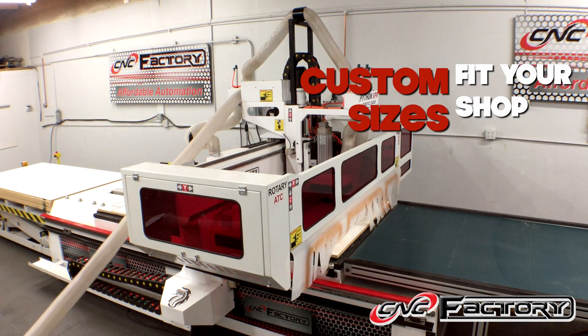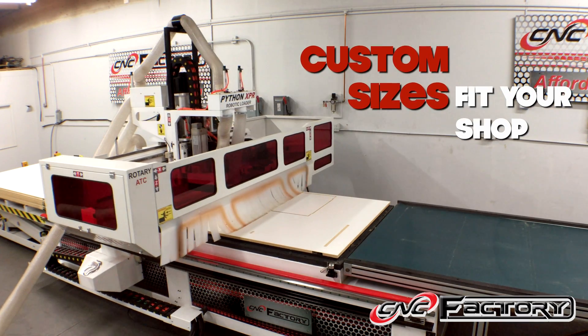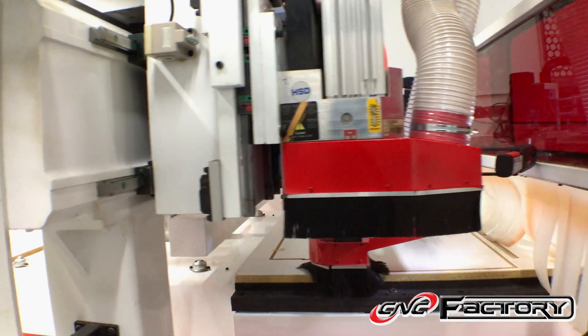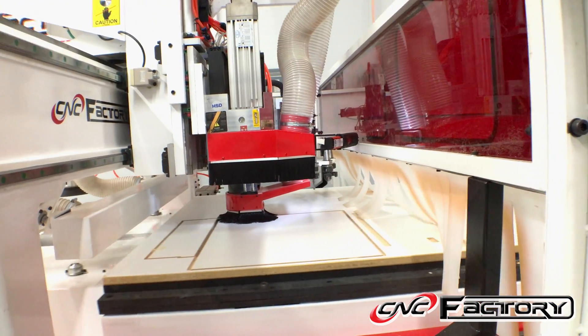We have our standard 4x8, 5x10, and 5x12 sizes, with customized sizes available, including options like spray misters and HSD drill blocks. Let us know what your custom requirements are, and for the most part we can cover them.